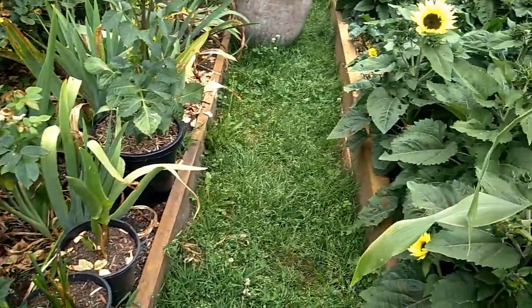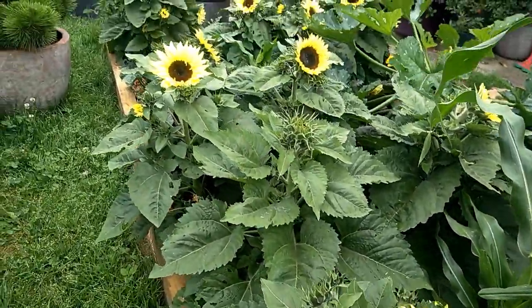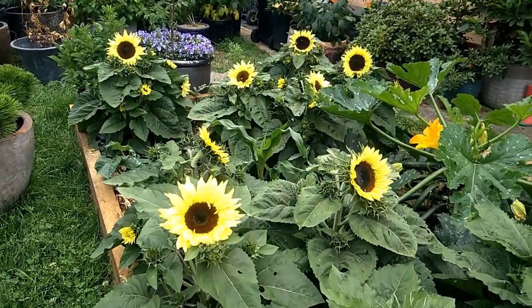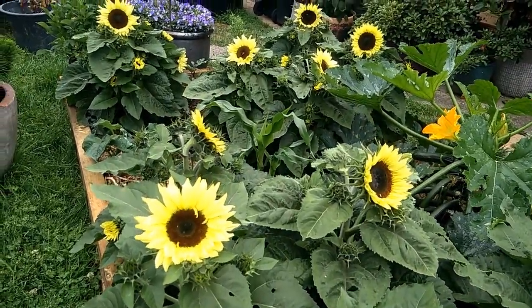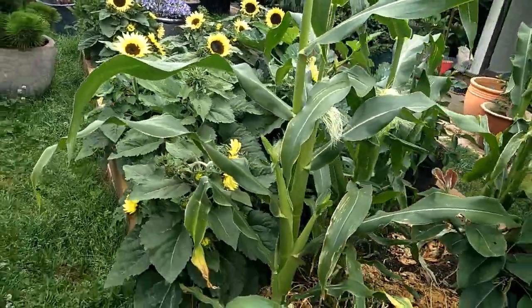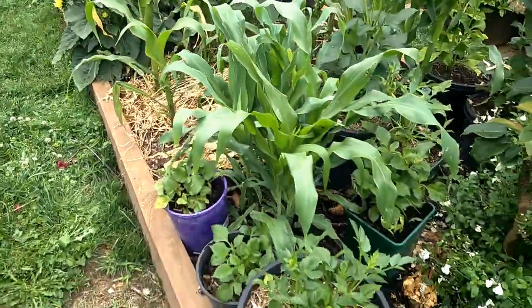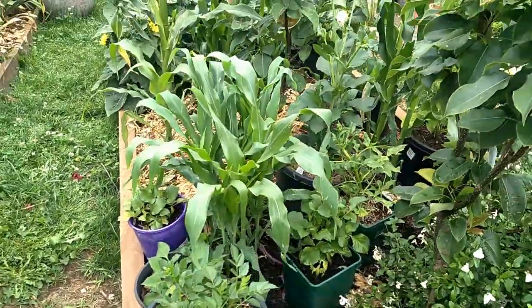Let me show you some of the sunflowers. If you watch my garden tour lately, you've already seen them, but they're just beautiful. Some of the other varieties I got haven't opened yet, so I will come back to show you in a different clip.